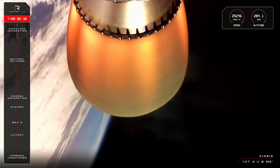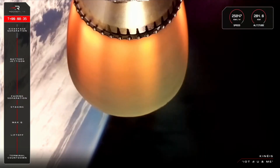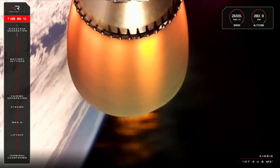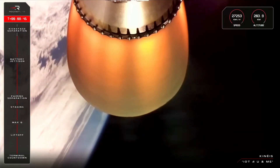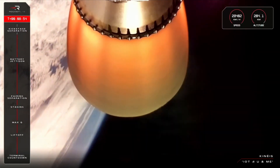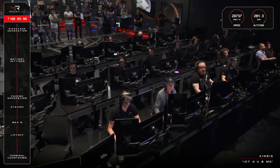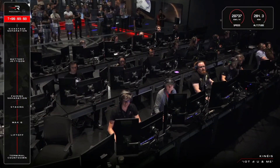We mentioned earlier that Rutherford would begin to throttle down for shutdown. We're now fast approaching that point. Soon you'll hear an operator call out 'entered burnout detect mode' and you'll know that SECO is close. SECO confirmed. Stage separation confirmed.